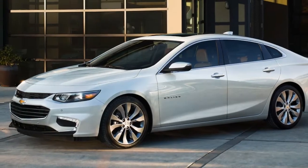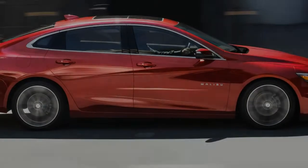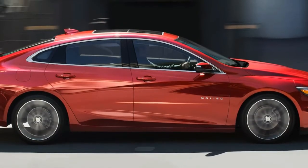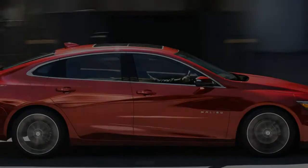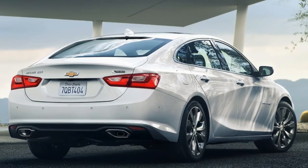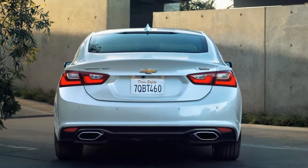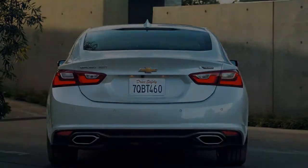Beautifully balanced, the 2018 Malibu is the car that doesn't compromise. It unites a passion for driving with exceptional efficiency, Chevy's latest technology with dramatic style, and impressive safety with seamless connectivity. It's the midsize car that strikes the perfect balance.